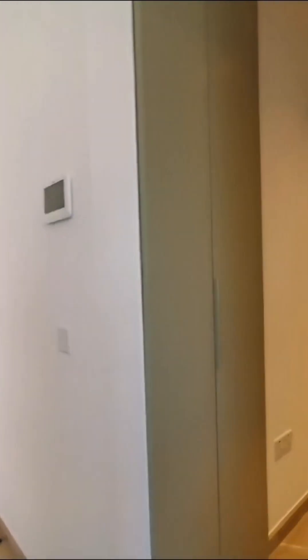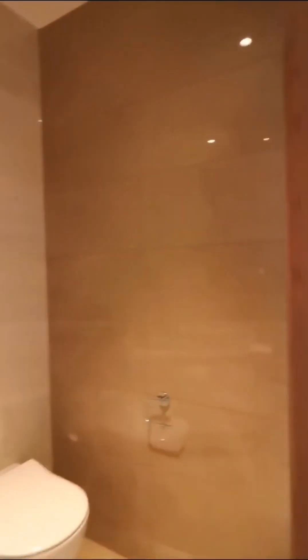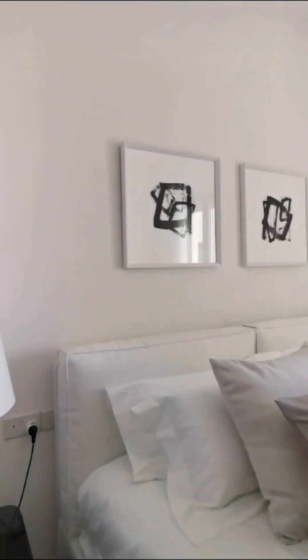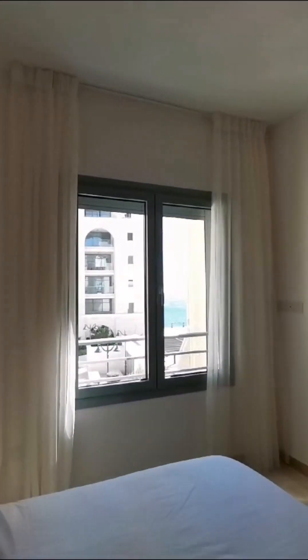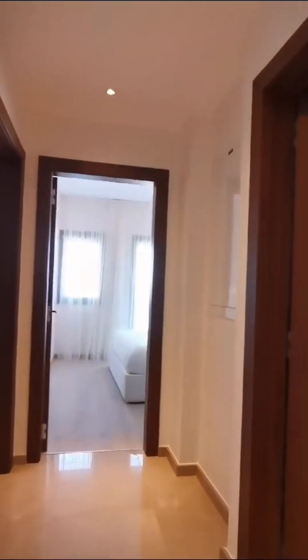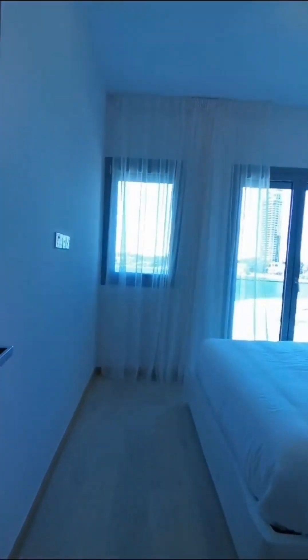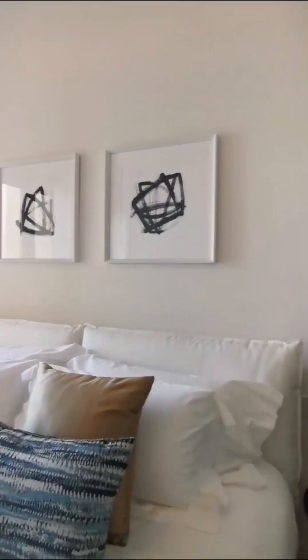Over here we have the guest toilet. This is one of the bedrooms with the sea view between the buildings and the view to the swimming pool. Over here we have the bathroom, and this is the second bedroom.